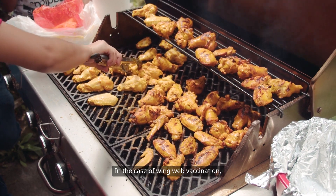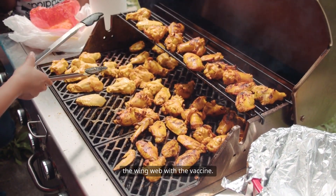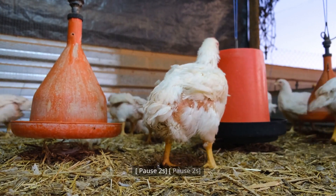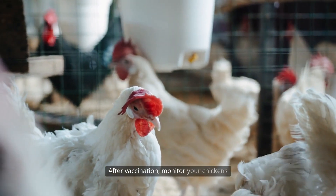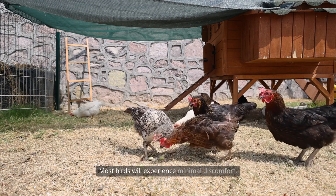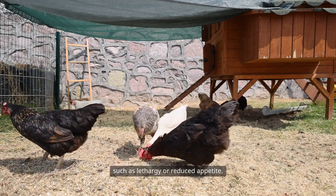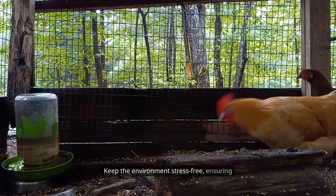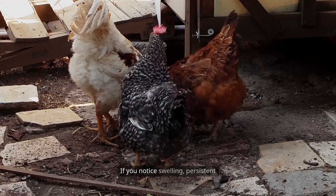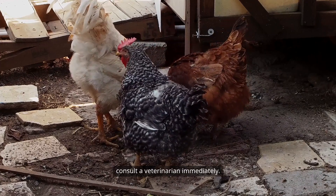In the case of wing web vaccination, use the special applicator provided, puncturing the wing web with the vaccine. Check for proper technique and monitor birds for any adverse reactions. After vaccination, monitor your chickens closely for the next 24 to 48 hours. Most birds will experience minimal discomfort, but some may exhibit mild side effects such as lethargy or reduced appetite. Keep the environment stress-free, ensuring adequate food and clean water are available. If you notice swelling, persistent lethargy, or unusual symptoms, consult a veterinarian immediately. Document any reactions for future reference.